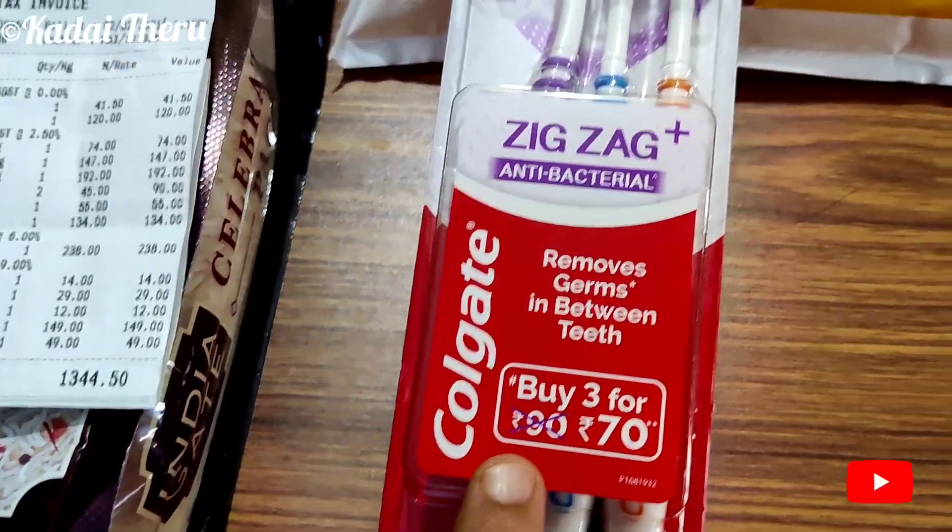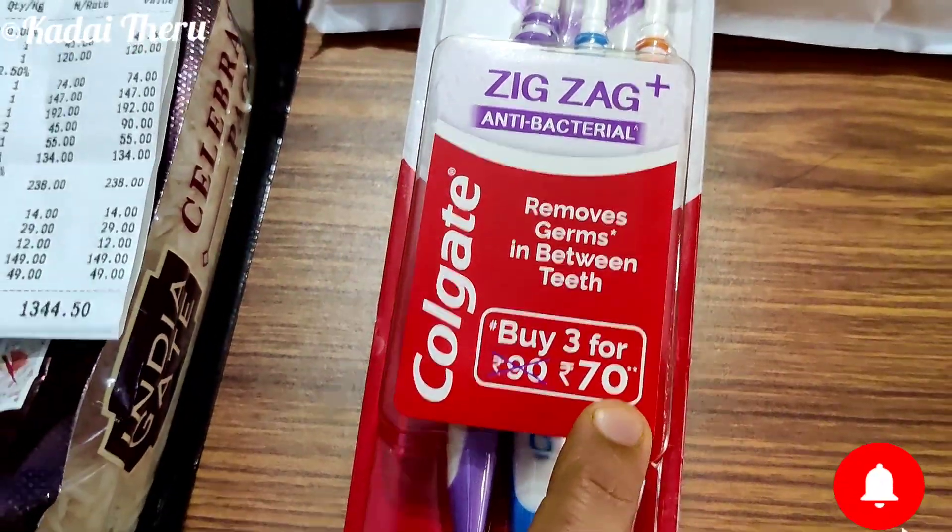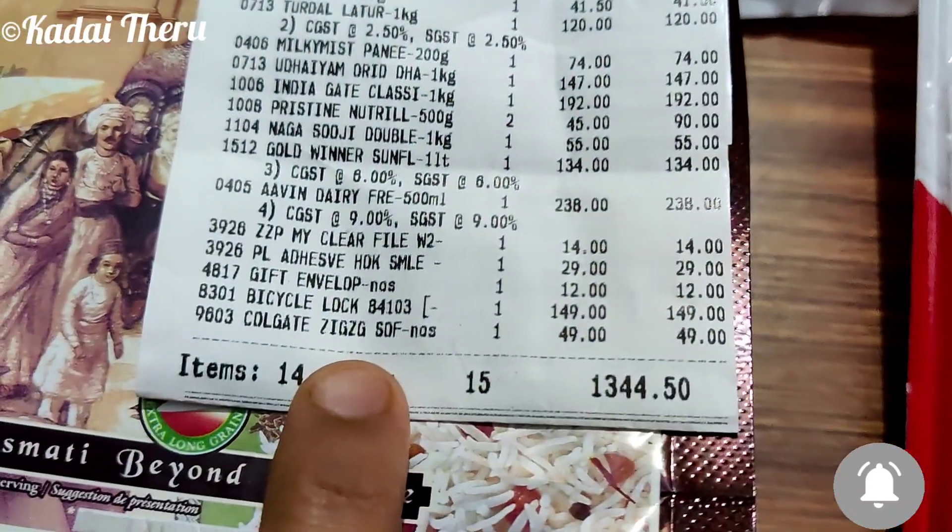Next, Colgate Zigzag brush — buy 3 for 90 rupees. This is 70 rupees. This is 49 rupees.